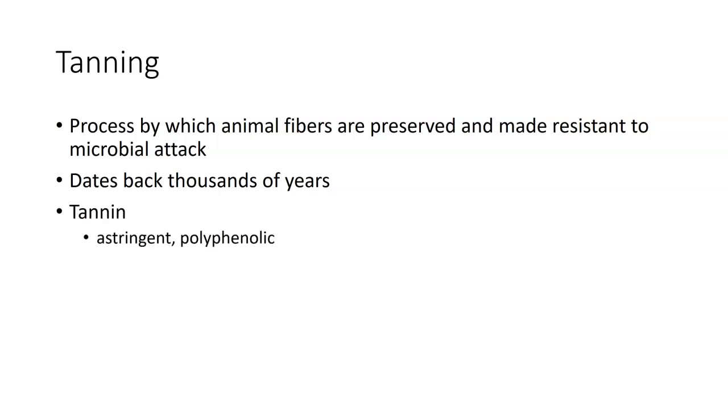Tannin itself is an astringent and is a polyphenolic. Astringent means it is a chemical used to contract cells or tissue layers, causing the outer layers to become more resistant. A polyphenolic is a material made up of many phenolic rings. Tannin binds to and precipitates proteins, making them non-soluble and non-functional so the proteins won't degrade. It also makes it more difficult for things to break them down.